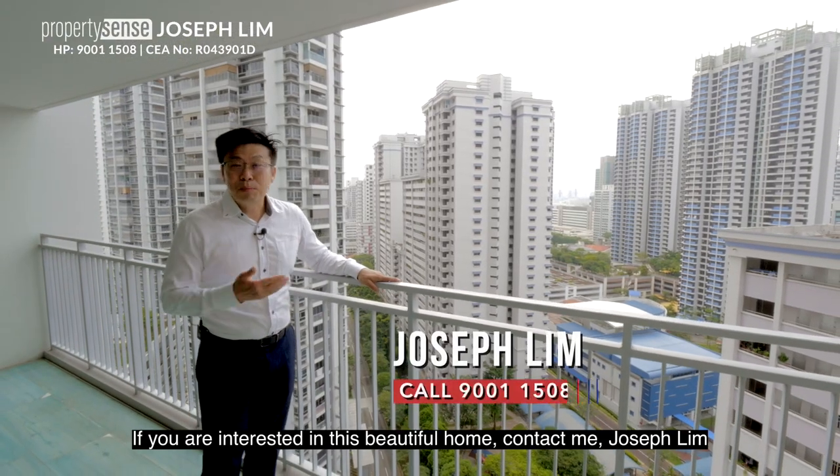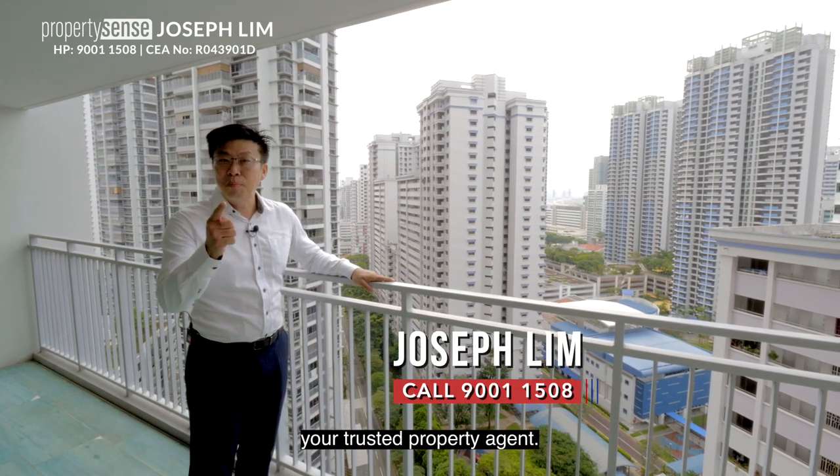If you are interested in this beautiful home, contact me, Joseph Lim, your trusted property agent.